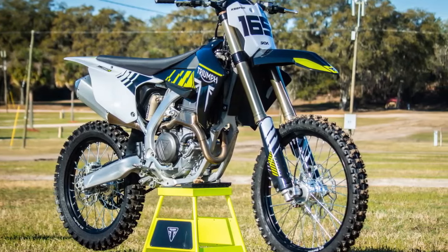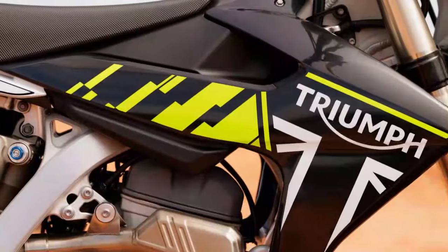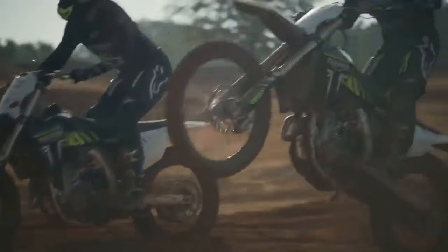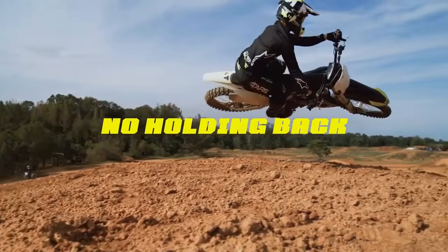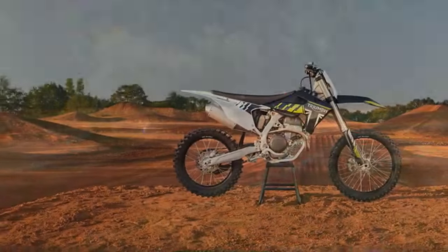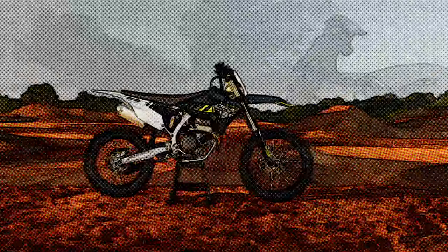Triumph throws down the gauntlet — a look at the 2024 TF250X. Triumph sent shockwaves through the dirt bike world when they announced their entry into the off-road arena. But this wasn't just any foray; Triumph went all-in, recruiting legendary riders like Ricky Carmichael for development and building a world-class testing facility. The question on everyone's lips: could a newcomer compete with established brands?